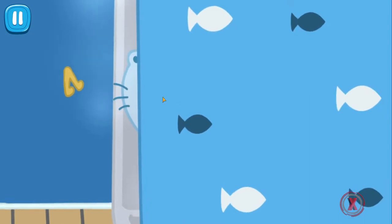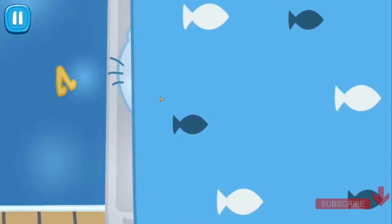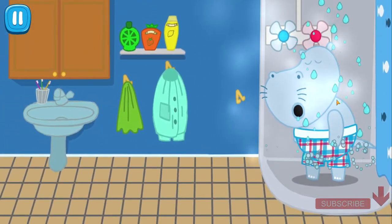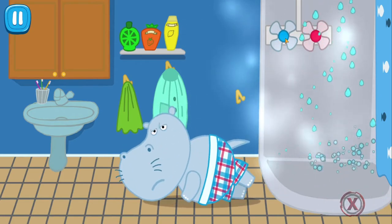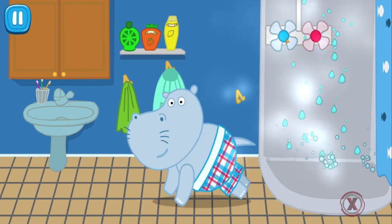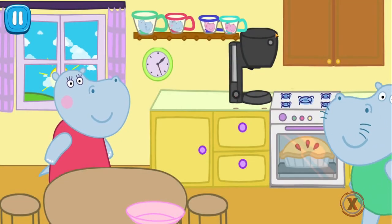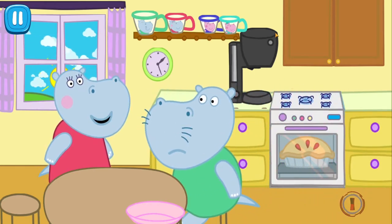Daddy is taking a shower too long. Maybe something happened? Let's see what he is doing in there. Move the shower curtain. What? Daddy has fallen asleep again! Turn on the cold water to wake him up. Good morning, daddy Leo.